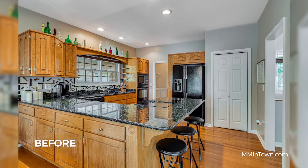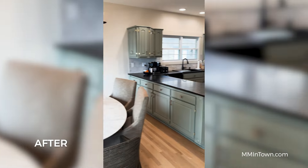Then we tackled the kitchen and bars, updating the hardware and cabinetry and backsplash.